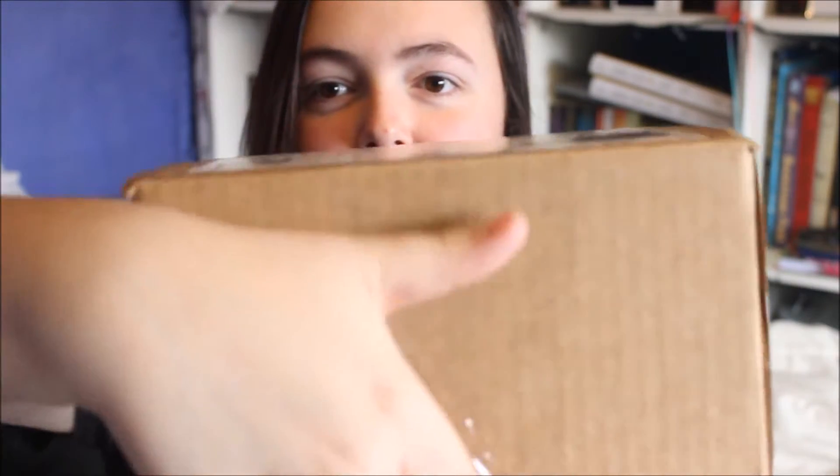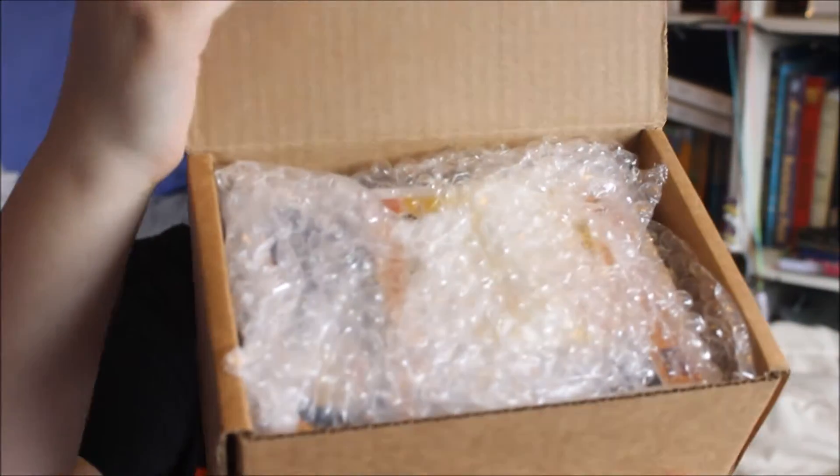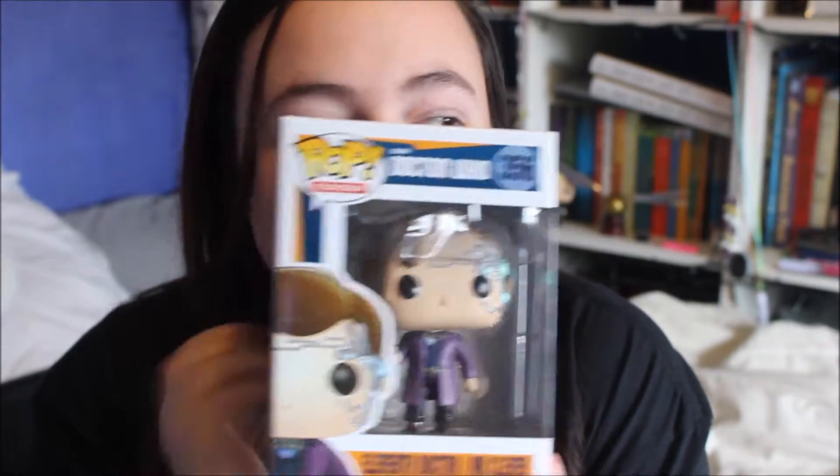I'm going to show you guys. I can see the insert. So this is the one that came on my box.